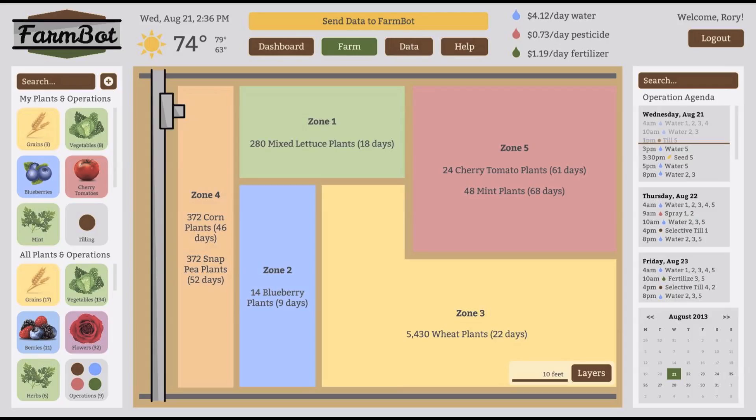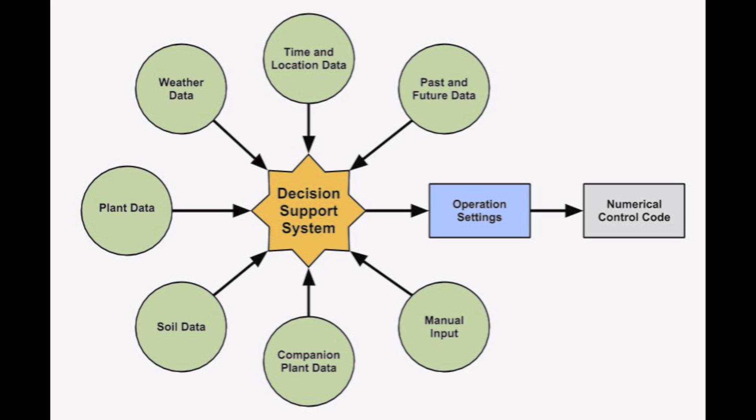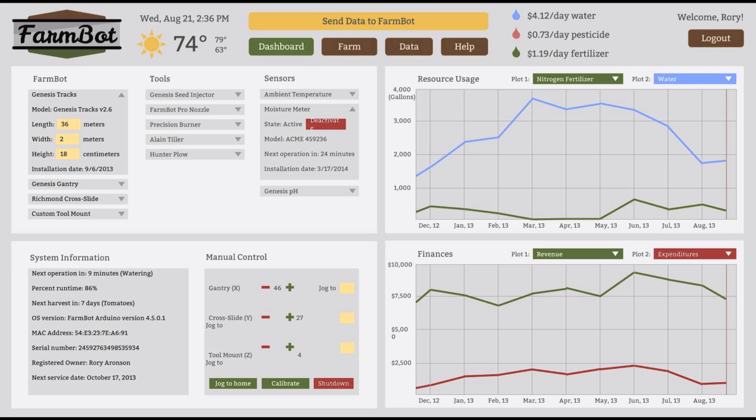Using the open source web-based software package, the user can graphically design their farm to their desired specifications and upload the numerical control code to the hardware. Other features of the software include storing and manipulating data maps, a decision support system to facilitate data-driven farm design, and enterprise class analytics.